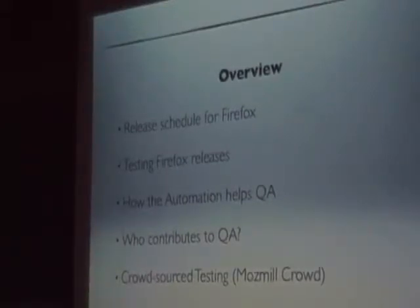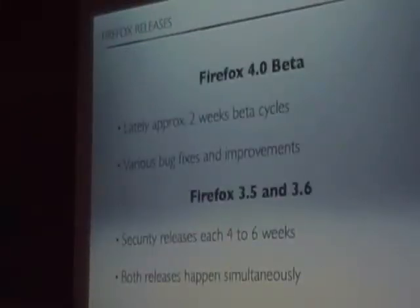What does QA mean for us? For Firefox 4.0, we have lately switched to release cycles of two weeks. That means a lot of testing for us. There are mostly hundreds of bugs which have been fixed and new improvements have been added. The owners of the different components have to watch, and the bugs have been very highly prioritized, which is a lot of work.